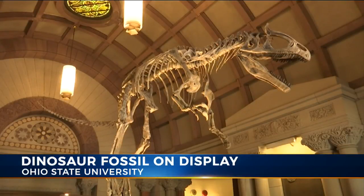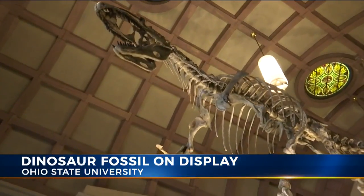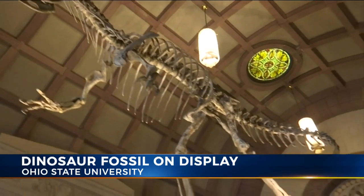This dinosaur's name is Cryolophosaurus ellioti. It is an early Jurassic carnivore. Ohio State professor emeritus David Elliott discovered the dinosaur in 1991 in Antarctica.